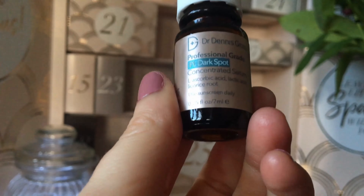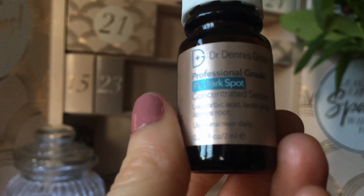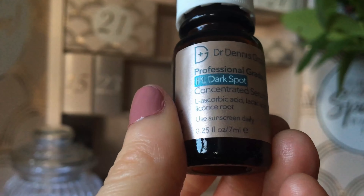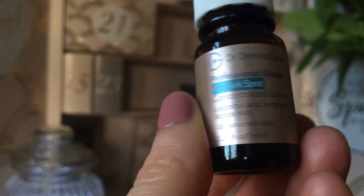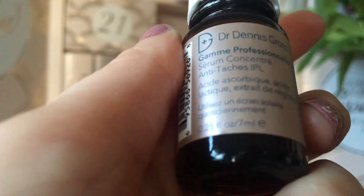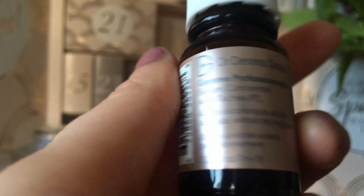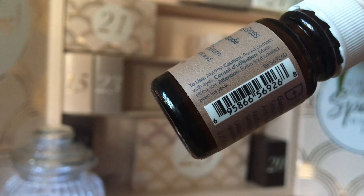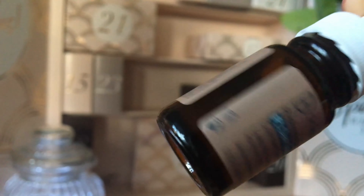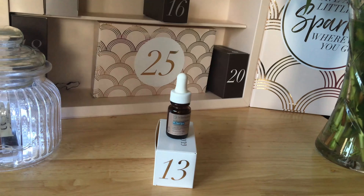We have — okay, so this is a Dr Dennis Gross Skincare and it says it's a professional grade IPL dark spot concentrated serum. So it's for dark spots and it's a serum for that. On the back it just says general info, nothing particularly of any consequence. It is a 12ml bottle, and on the side it says to use AM and PM.